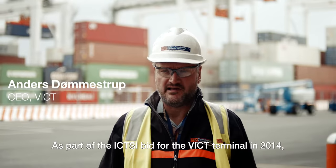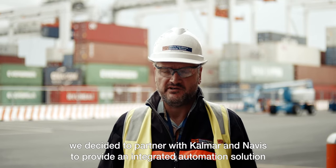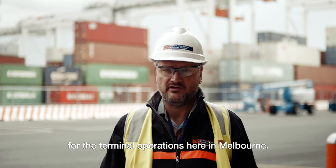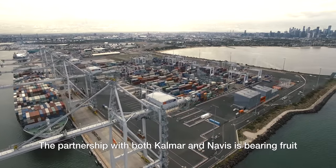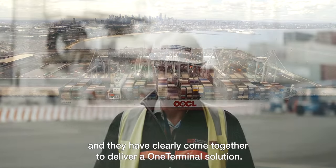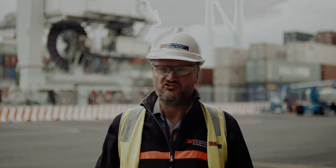As part of ICTSI's bid for the VICT terminal in 2014, we decided to partner with Calmar and Navis to provide an integrated automation solution for the terminal operations here in Melbourne. The partnership with both Calmar and Navis is bearing fruit and they've clearly come together now to deliver a one terminal solution.